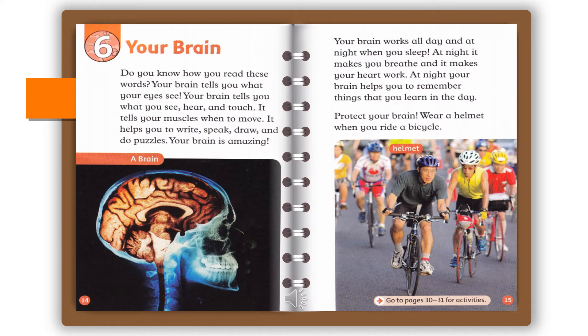Do you know how you read these words? Your brain tells you what your eyes see. Your brain tells you what you see, hear, and touch. It tells your muscles when to move. It helps you to write, speak, draw, and do puzzles. Your brain is amazing. Your brain works all day and at night when you sleep. At night, it makes you breathe and it makes your heart work. At night, your brain helps you to remember things that you learn in the day. Protect your brain: wear a helmet when you ride a bicycle.